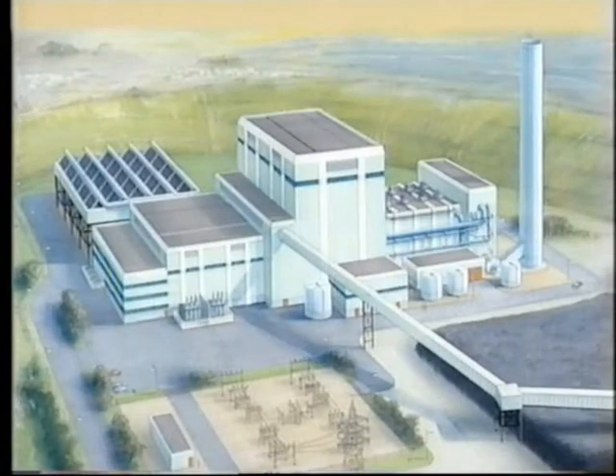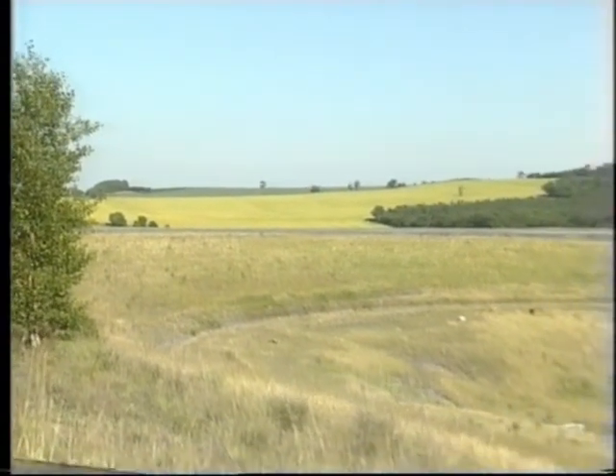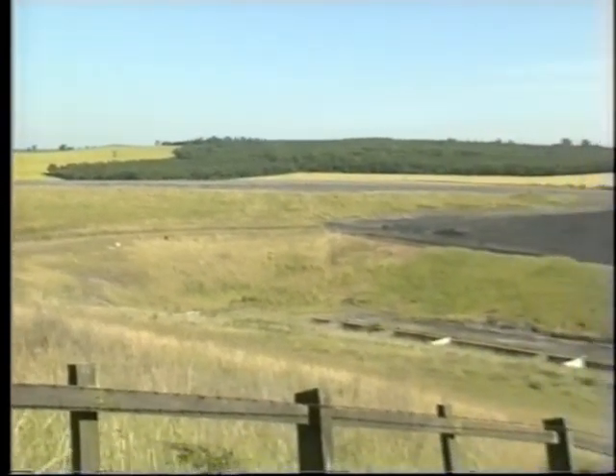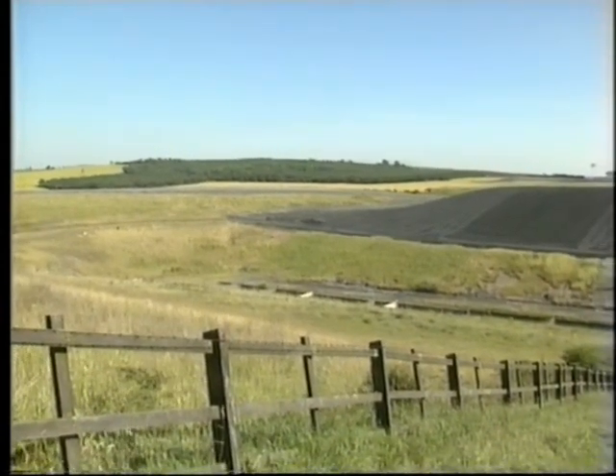The plant proposed for Billsthorpe will learn from the experience of the others. It will be one of the largest of its type, matched only by one just commissioned in Colorado and two others under construction in New Mexico and Hawaii. It will cost around £120 million, and none of that will come from the government — all of it will be raised from investors, because Coal Power at Billsthorpe will be a normal limited company.